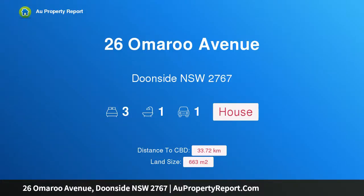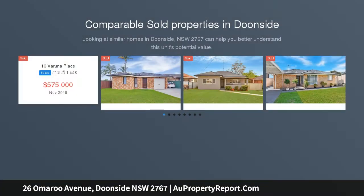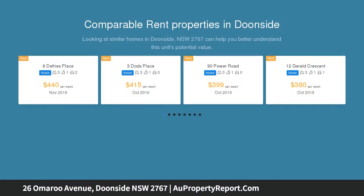Hi, I am glad to introduce property 26 Omeroo Avenue, Dooneside NSW 2767. Large block with walk to station — don't miss out. Peacefully positioned in a quiet street and located close to schools, shops, train station, and in one of the district's best areas.